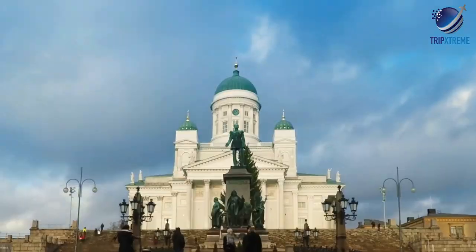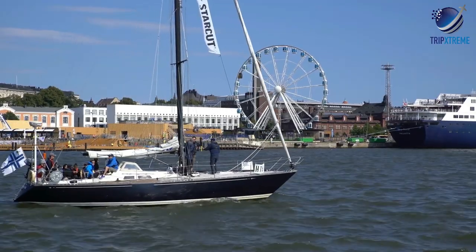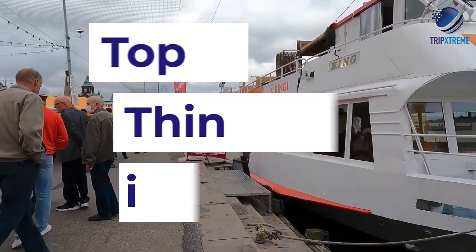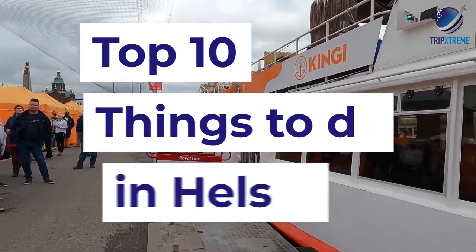Helsinki, the capital of Finland, is the country's largest city and filled with things to do for visitors. It sits on a granite peninsula on the north coast of the Gulf of Finland, facing the Baltic Sea. In this video, we're going to be taking a look at the top 10 attractions and things to do in Helsinki.